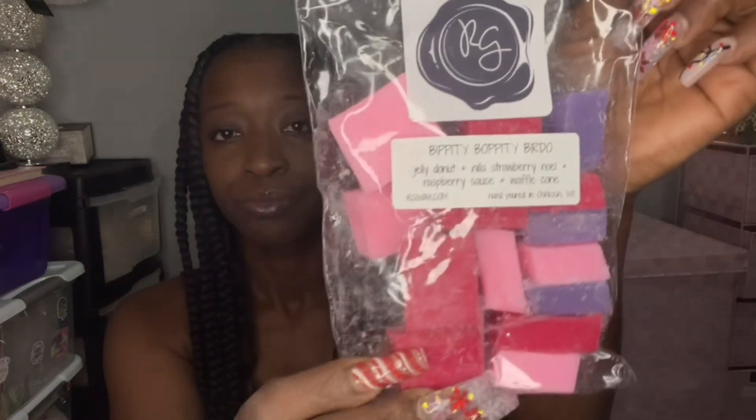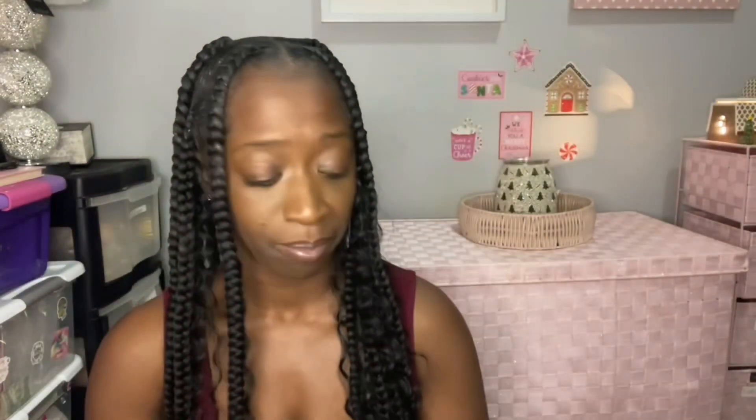Bippity Boppity Birdo is J. Atford's blend — it's jelly donut, strawberry noel, raspberry sauce, and waffle cone. This is so good, oh my god. The jelly donut, strawberry, raspberry, waffle cone — it's just a really nice berry, fruity, yummy, mouth-watering jelly donut scent. I really like this one, I cannot wait to warm this one, and I'm kind of upset I only got one bag.